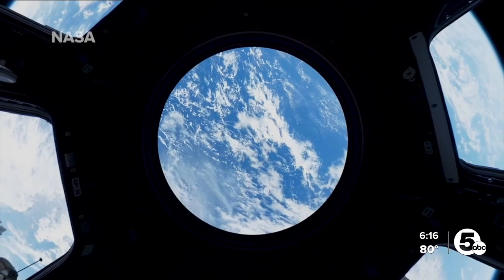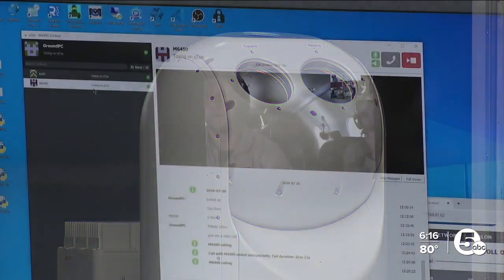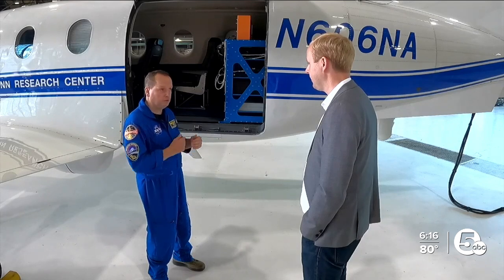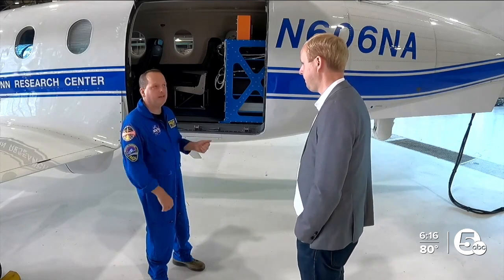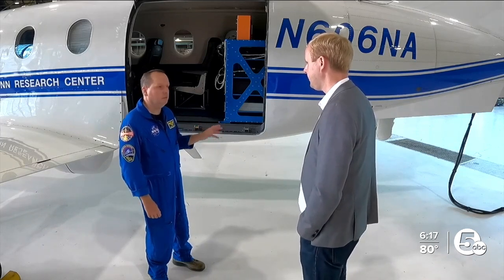'As we get to the moon and eventually to Mars, we have long-range communications that we have to solve. And you can't wait minutes or even half an hour for a signal to go back and forth for instructions. You need seconds, and that's what laser communication is going to do for the agency and actually humanity.'